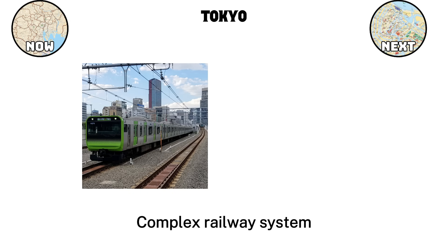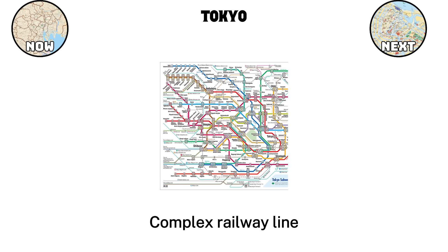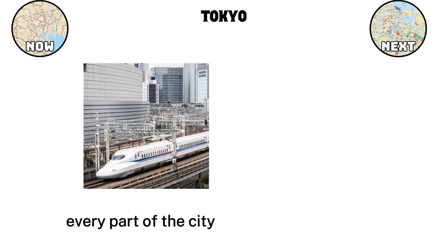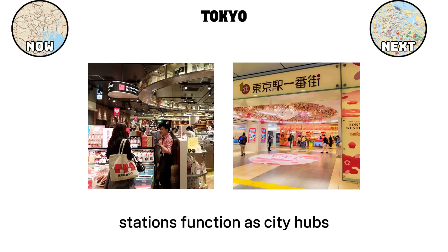The first thing many people notice about Tokyo is its rail system. The city has one of the most complex yet efficient networks in the world. Dozens of train lines, metro lines, and suburban rail systems overlap, but they run with precision. Trains are rarely late, and they connect almost every part of the city. This system allows millions of people to move daily without relying on cars. Stations themselves often function as city hubs, filled with shops, restaurants, and services, making them more than just transit points.